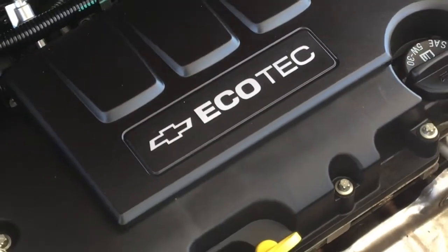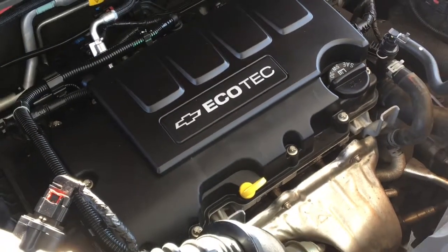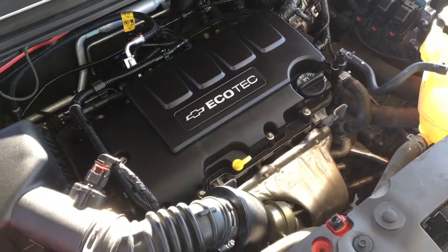The engine bay is factory fresh and power comes from a 1.4 litre turbocharged four cylinder engine mated to an automatic transmission and front wheel drive.